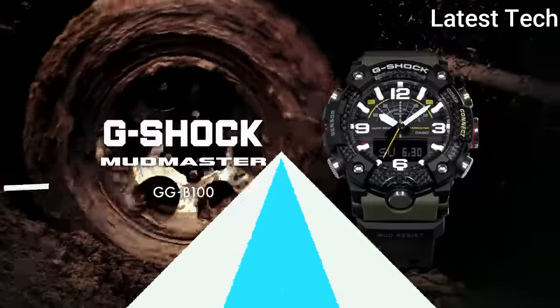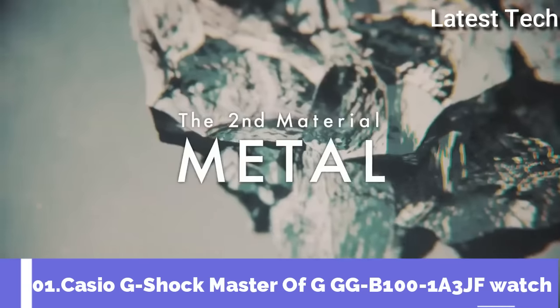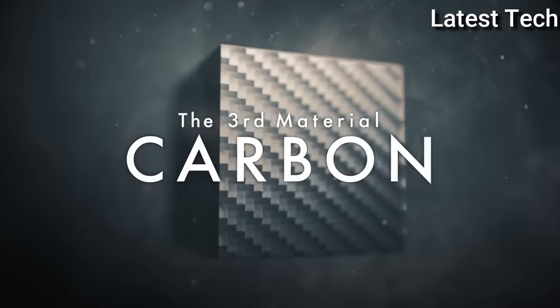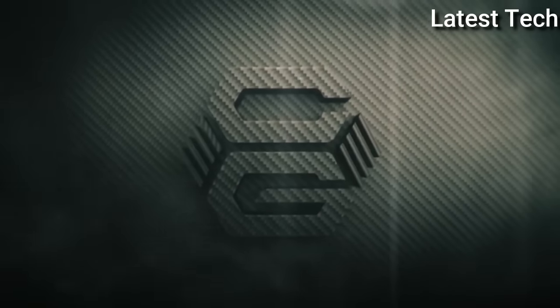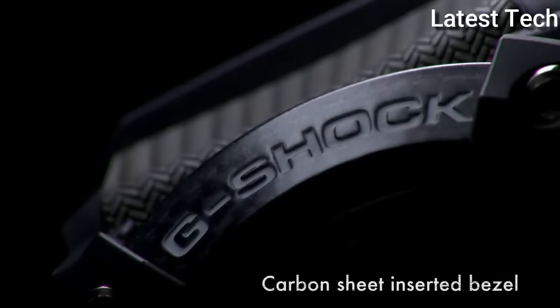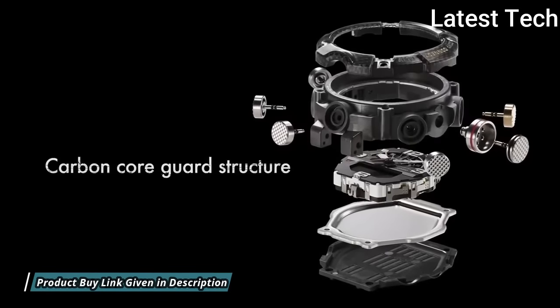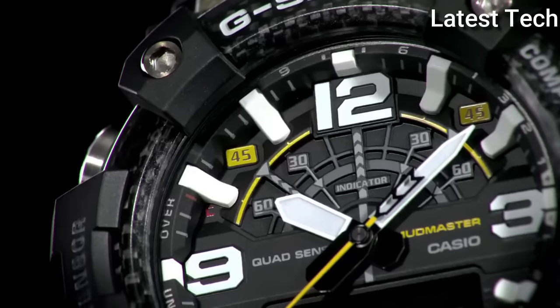Number 1: Casio G-Shock Master of G GG-B100-1A3JF. It has Japanese quartz movement. Polymer carbon case of round shape. Case dimensions are 53.1 mm in diameter and 19.3 mm in thickness. The dial of this Casio watch is black LCD display. Display type: analog-digital.